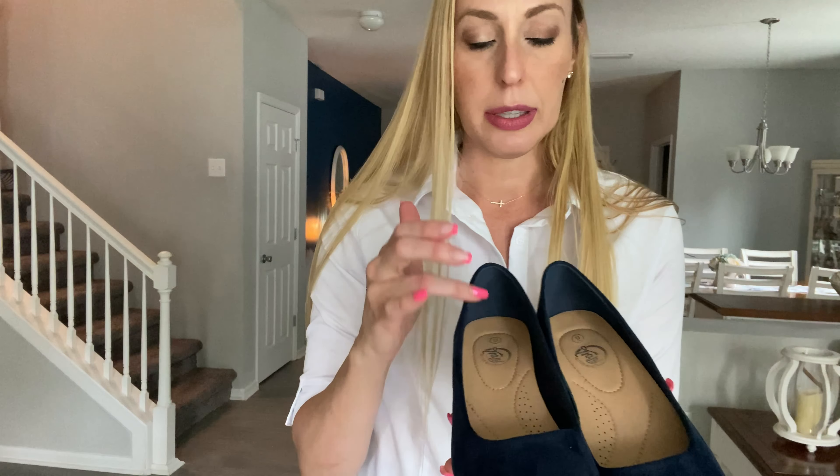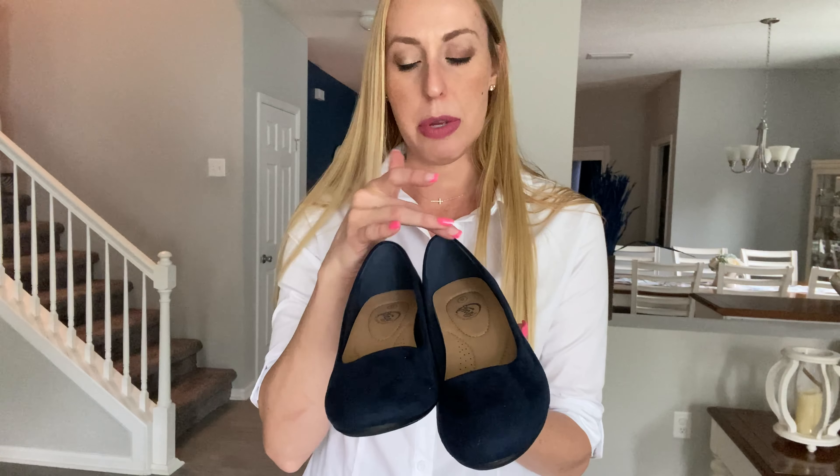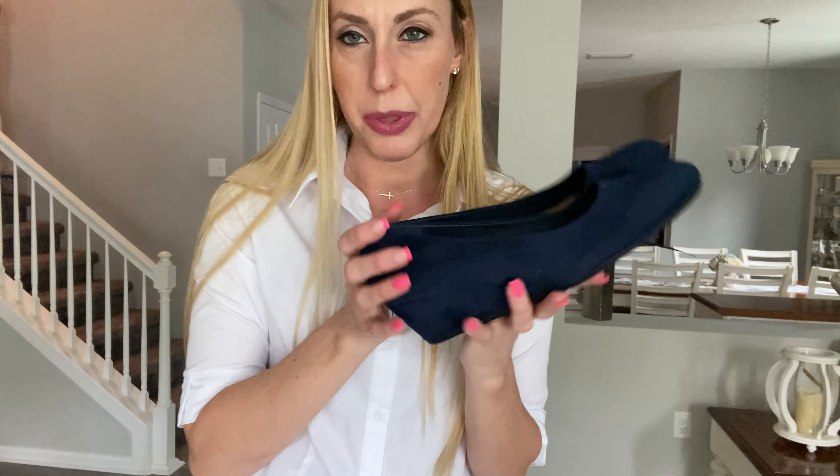I'll have to get used to wearing them in a little bit for the back ends, but I always have to do that with these kind of shoes. Really cute though — I love these. They come in a bunch of different colors.